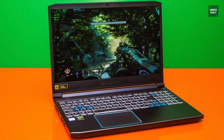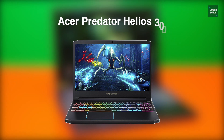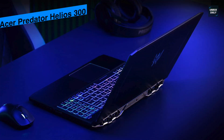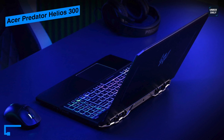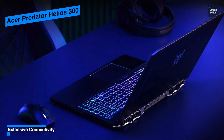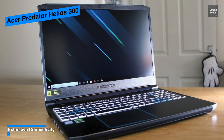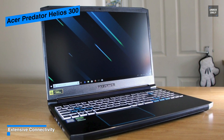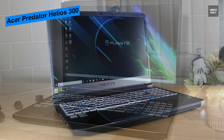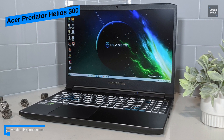The next laptop on our list is the Acer Predator Helios 300, which is powerful, popular, and economical. It is paired with an Intel Core i7-9750H processor which maximizes performance. The design combines various hallmark features with a plastic and aluminum combo, consistent with Acer's other laptop designs. It is powered by an Nvidia GeForce GTX 1060 GPU with 6GB of video memory.